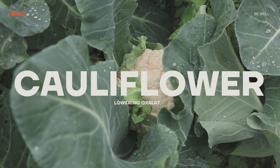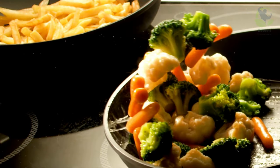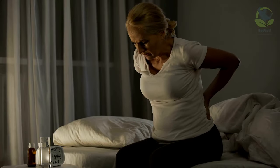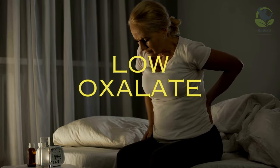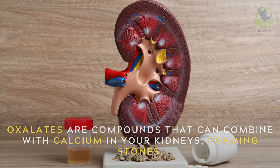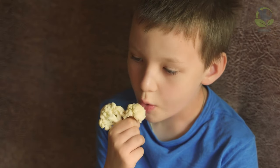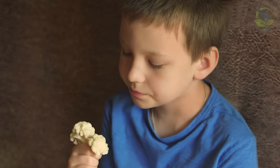Cauliflower for lowering oxalates. Cauliflower, a versatile and nutritious vegetable, can be a valuable asset for kidney stone prevention. It's a low oxalate food, and this is crucial for individuals prone to kidney stones. Oxalates are compounds that can combine with calcium in your kidneys, forming stones. By adding cauliflower to your diet, you can help maintain a healthy balance and reduce the risk of kidney stones.